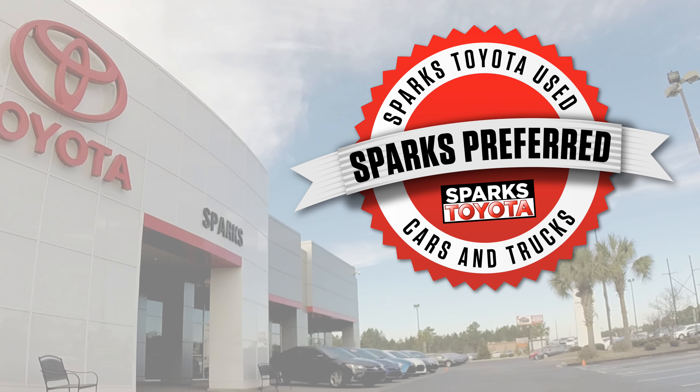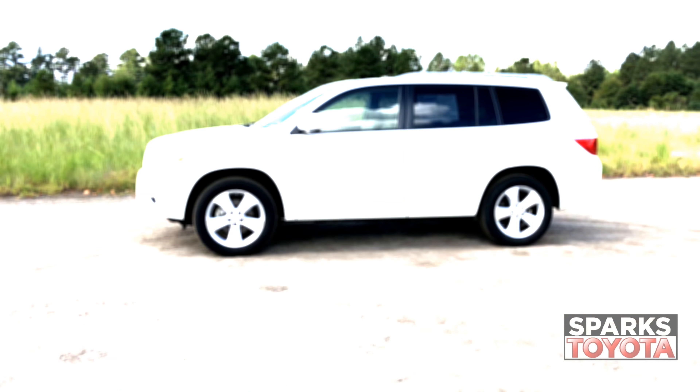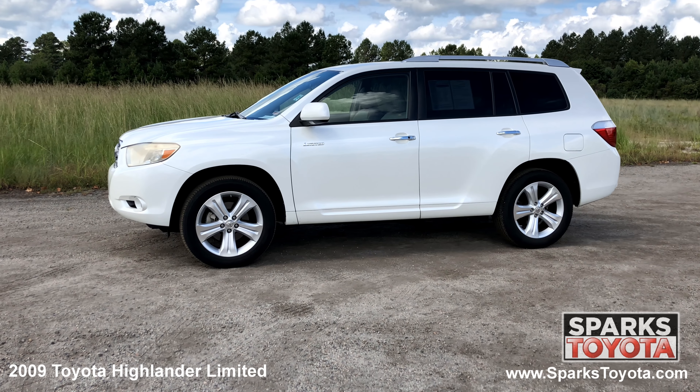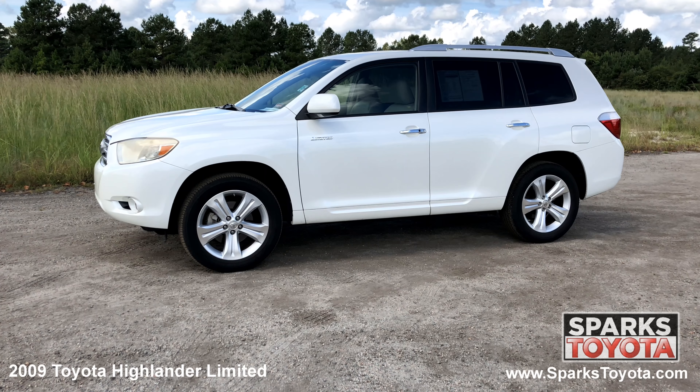Welcome to Sparks Toyota. Here we have a 2009 Toyota Highlander Limited. It has one previous owner and comes with power heated mirrors, roof rails, privacy glass and much more.